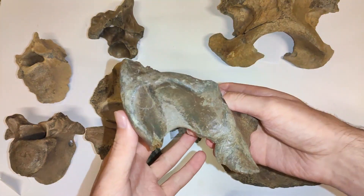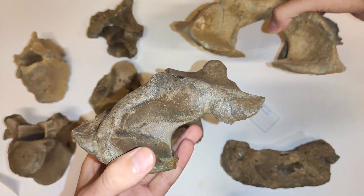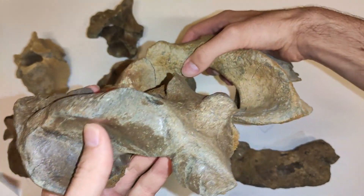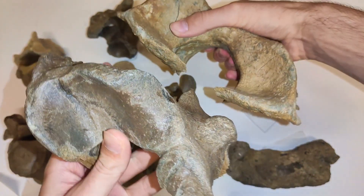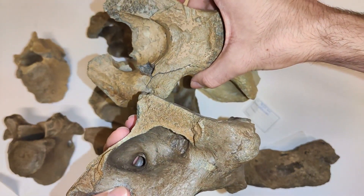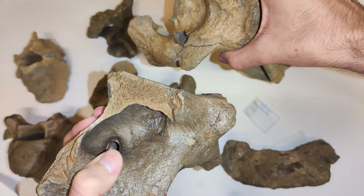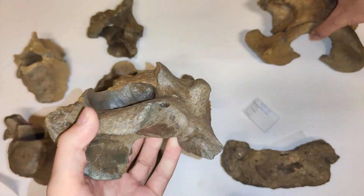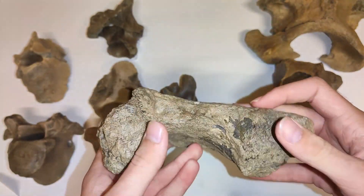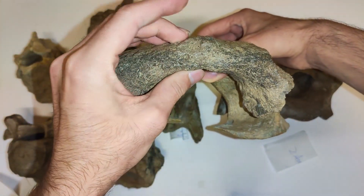Here we have a partial atlas. This part here corresponds to this hole, and here's this other hole — so this is a partial one. And then we have another fragment of an atlas vertebra; you can see it's just this piece here.